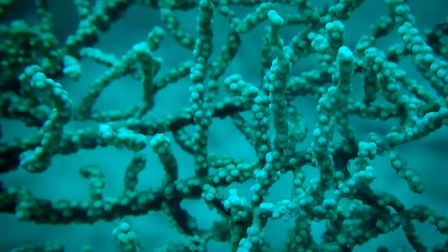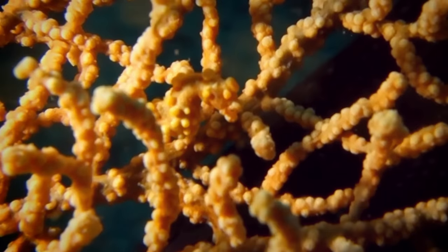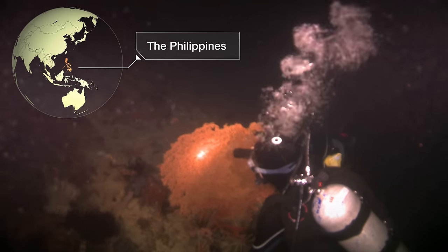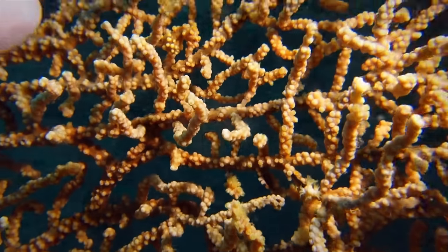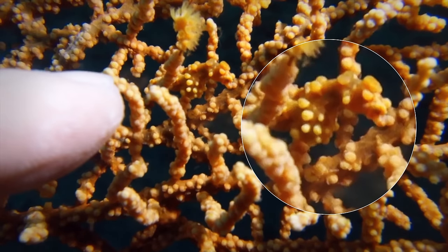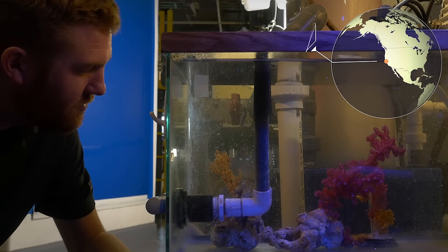To explore that question, you have to watch the process unfold — and no one had ever done that, until this year. Biologists went to the Philippines and collected a mating pair of orange pygmy seahorses from a sea fan 80 feet below the surface, then rushed them back to the California Academy of Sciences in San Francisco.